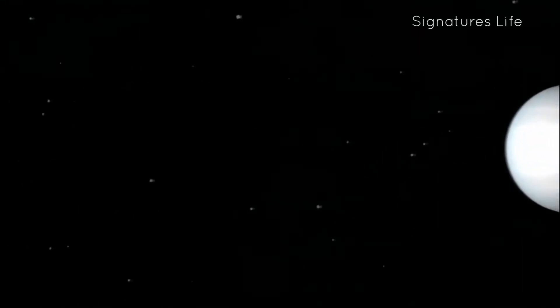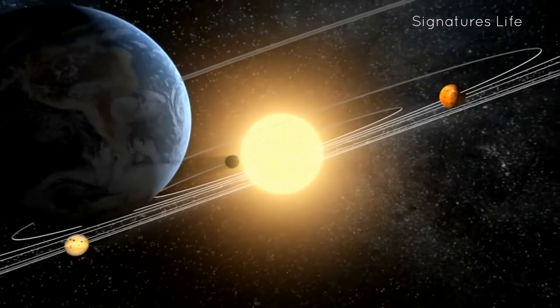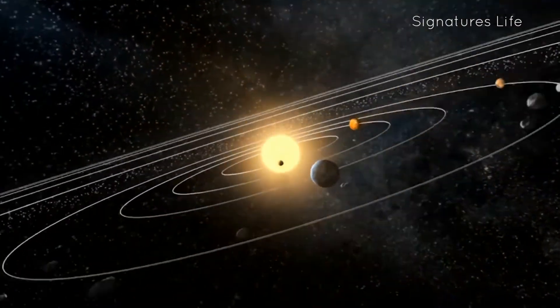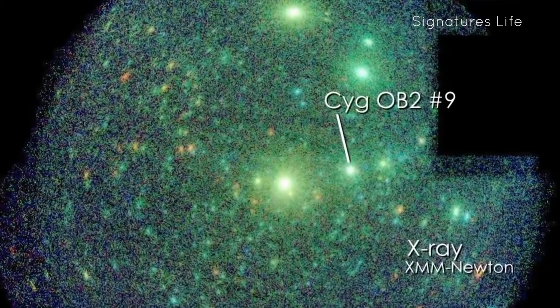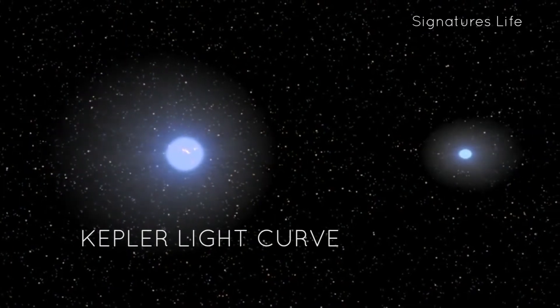The first transit of the planet was identified in 2012, but this single event was not enough to rule out contamination or confirm it as a planet. It was discovered by the analysis of the Kepler light curve which showed the planet in transit.